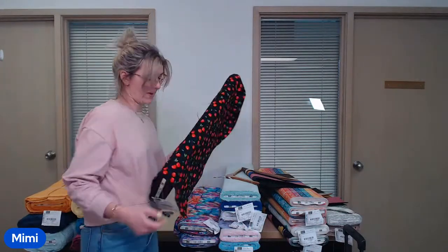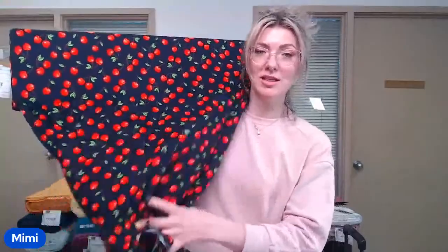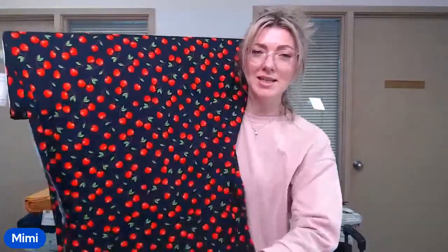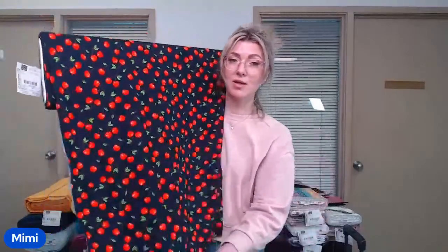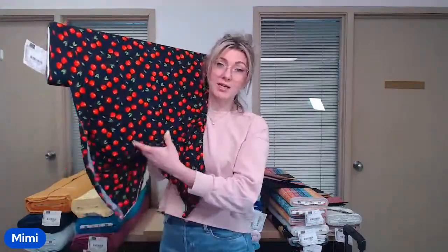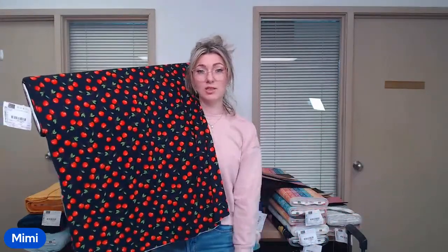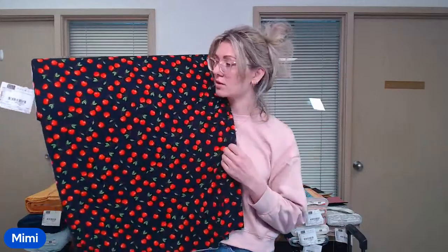Next up is this fabric, which is very summery. We've had a similar print in a woven before, but this one is on a viscose jersey. I can picture all the light summery dresses and cute tops — maybe a peplum or an A-line. Viscose jerseys are super stretchy and the drape is really amazing. Even a simple A-line t-shirt dress will have beautiful drape and movement as you walk — that's the magic of viscose.